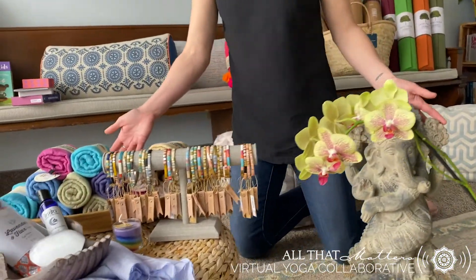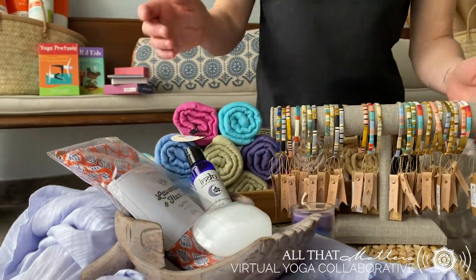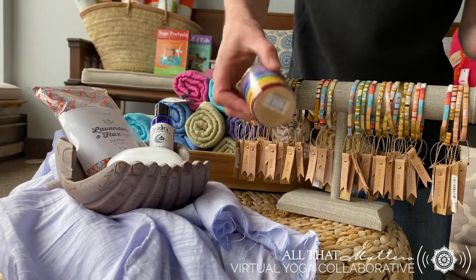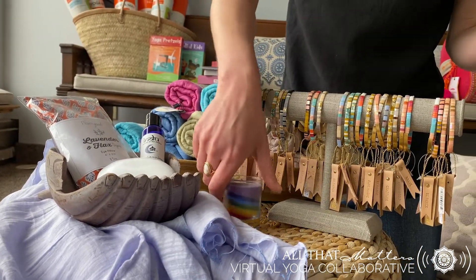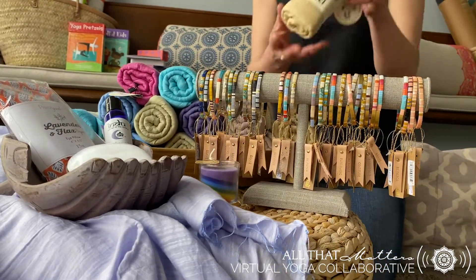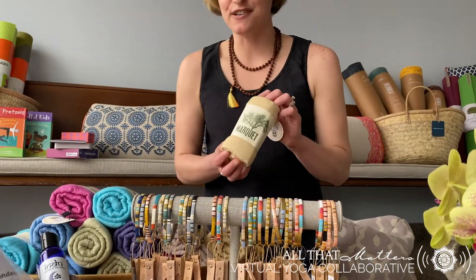Traveling over here, we come to our love package. Within our love package, we have our selenite heart, our hindu lotion, an eye pillow, a beautiful chakra soy-based candle, and an intention bracelet — we have a variety here to choose from. We also have a scarf; wrap yourself up in a meditative scarf.